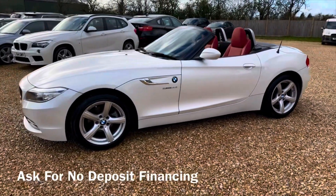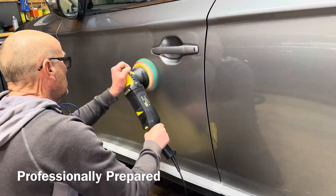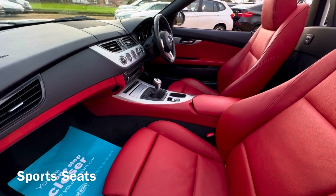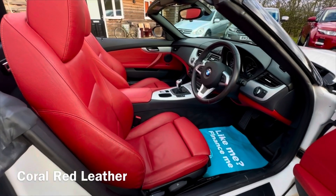This low mileage BMW has great service history and has just been serviced by us too. The MOT is until January 2025. It's got great spec: coral red leather heated sports seats and enhanced Bluetooth.